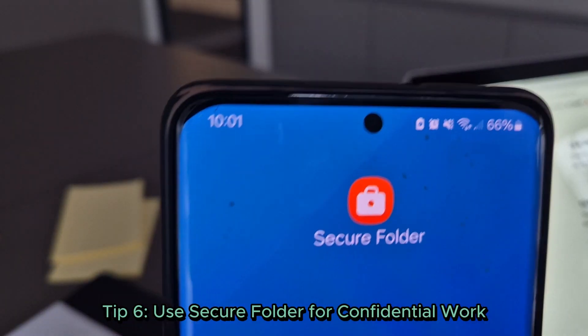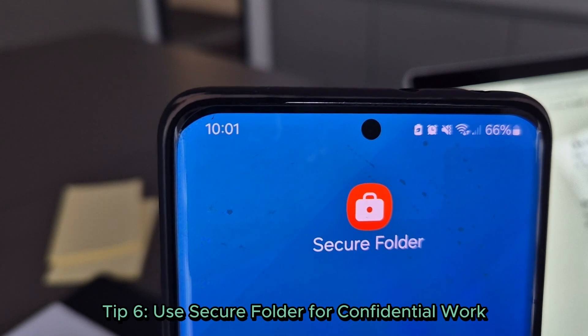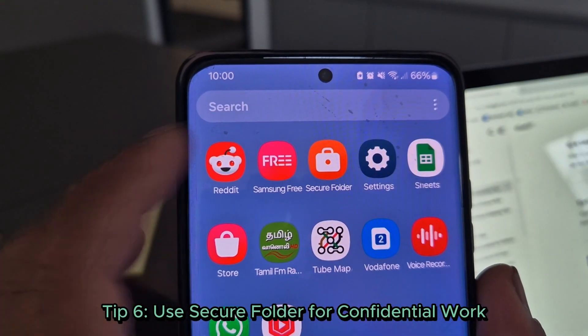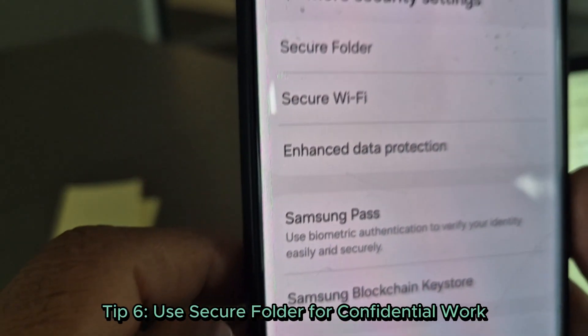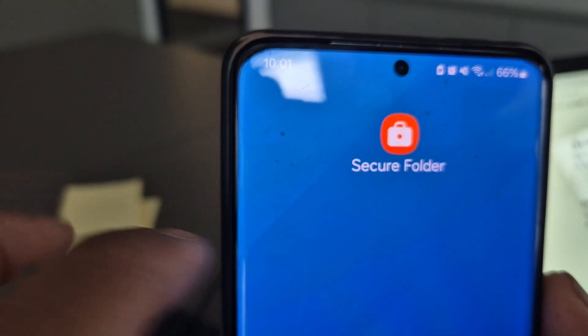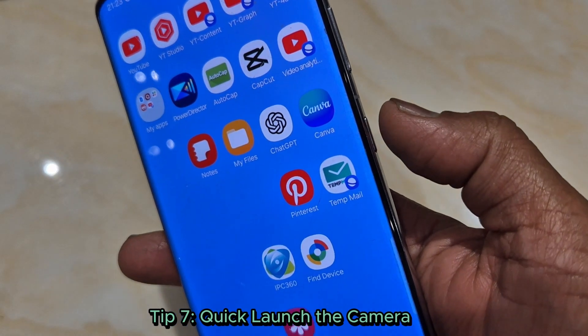Tip 6: Use Secure Folder for confidential work. Store private documents, apps, and photos in the Secure Folder. Go to settings, biometrics and security, Secure Folder — it's like having a personal vault. Tip 7: Quick launch the camera.